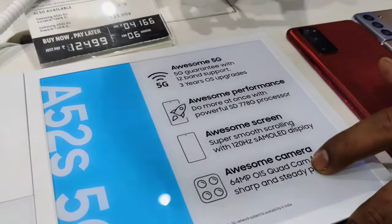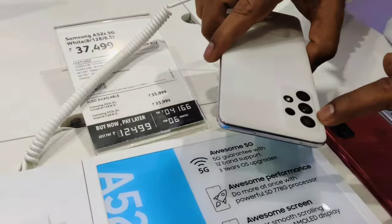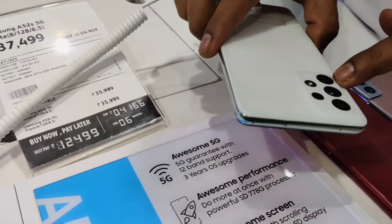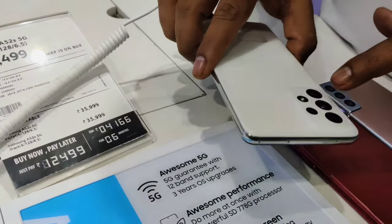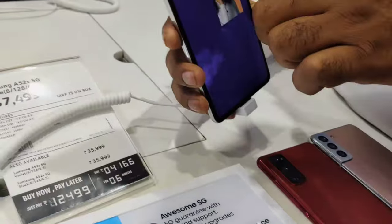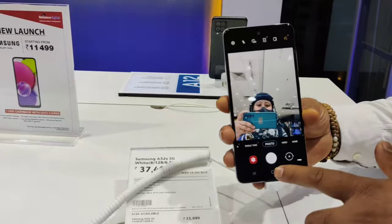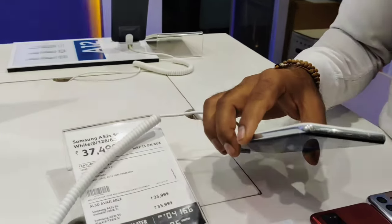This is a quad camera setup. The main camera is 64 megapixel, with a 12 megapixel ultrawide camera, with a 5 megapixel depth camera. So 64, 12, 5 and 5. The front selfie camera is 32 megapixel. So here, the best value for the devices.